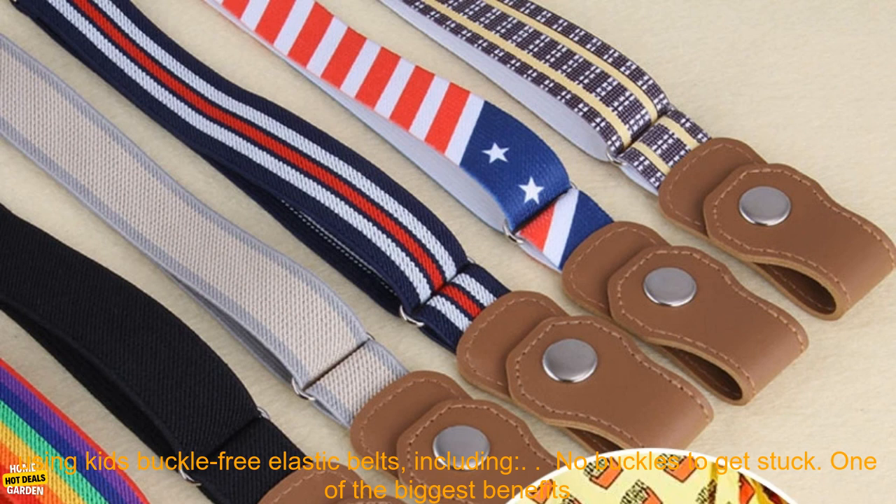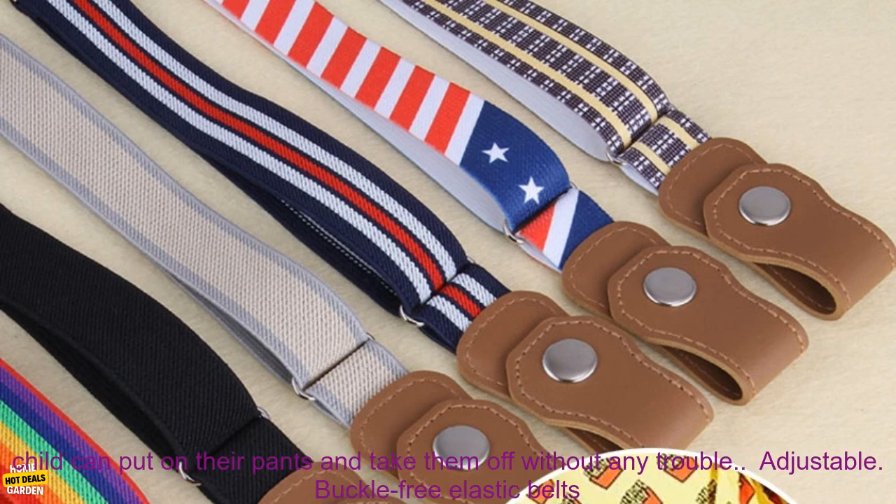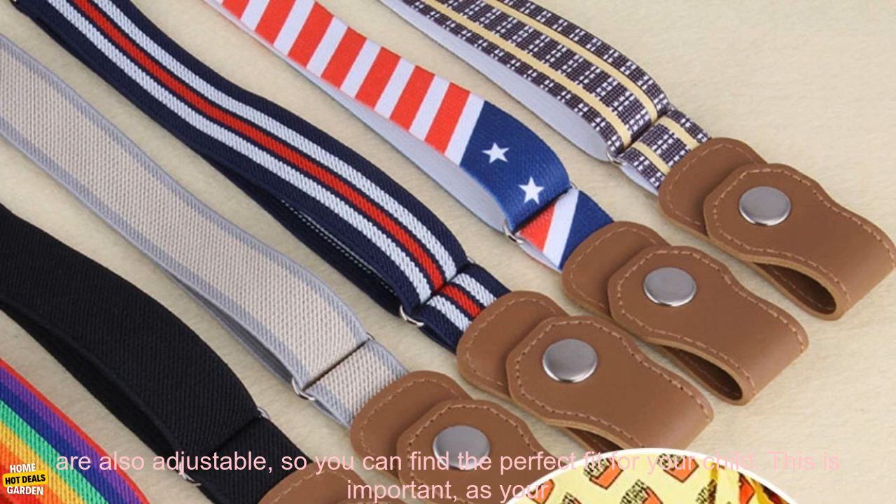There are many benefits to using kids buckle-free elastic belts, including no buckles to get stuck. One of the biggest benefits of buckle-free elastic belts is that they don't have any buckles to get stuck, meaning your child can put on their pants and take them off without any trouble.